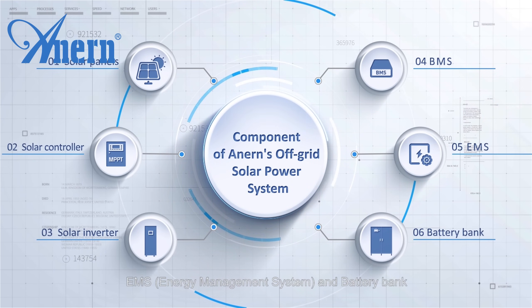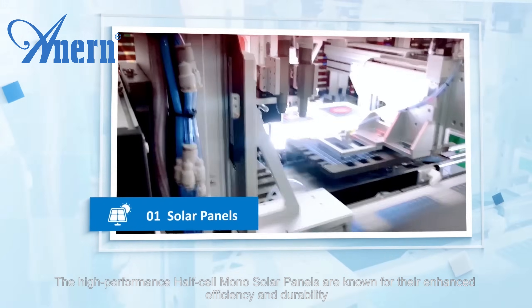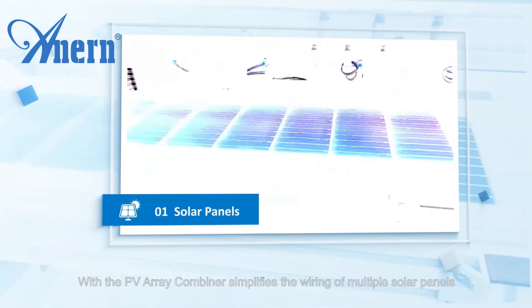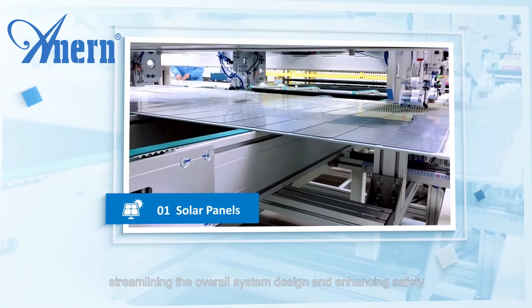The high-performance half-cell mono solar panels are known for their enhanced efficiency and durability. The PV array combiner simplifies the wiring of multiple solar panels, streamlining the overall system design and enhancing safety.